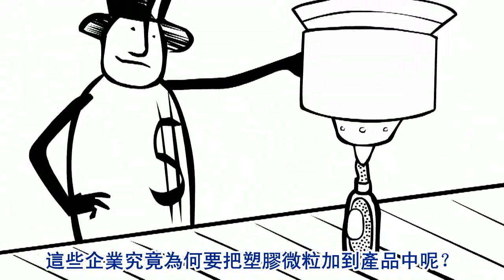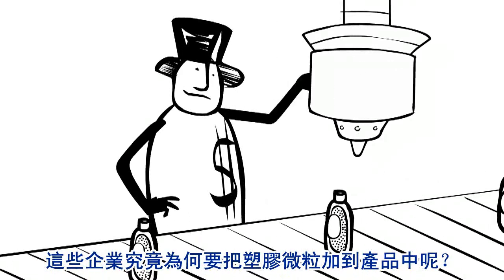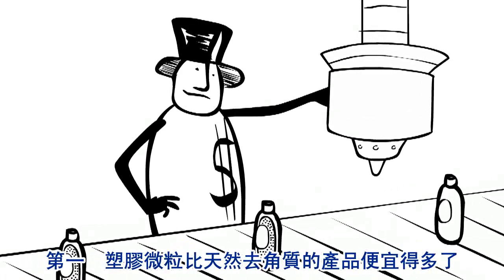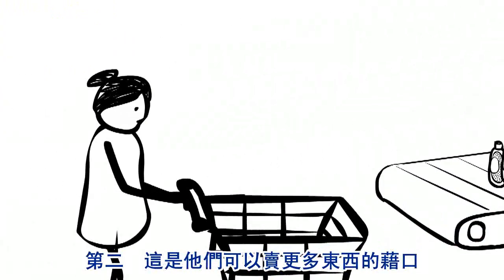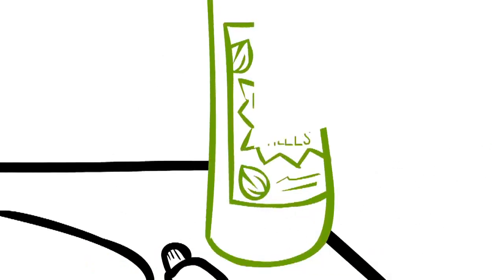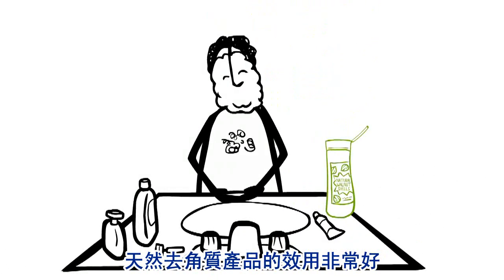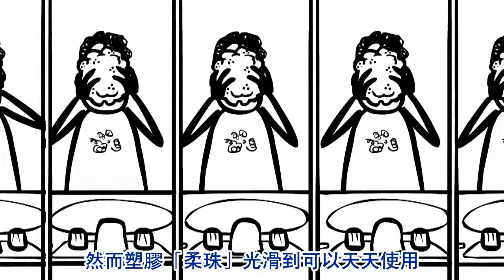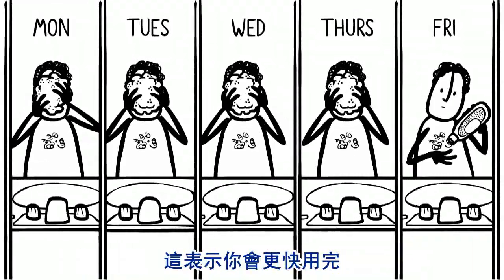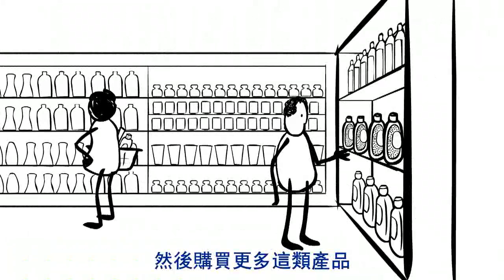So why do companies put these plastic microbeads in their products to begin with? Well, for one, plastic's cheaper than the natural exfoliants we used to use. Plus, it's an excuse to sell more stuff. Those natural exfoliants worked so well, you could only use them once a week. Microbeads are smooth enough to use every day, which means you run out quicker and have to buy more of that product.